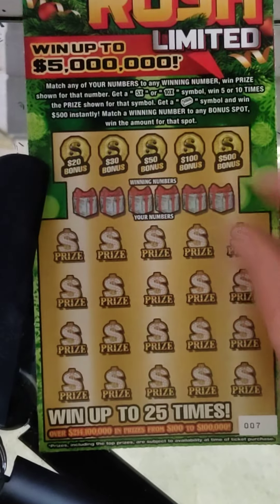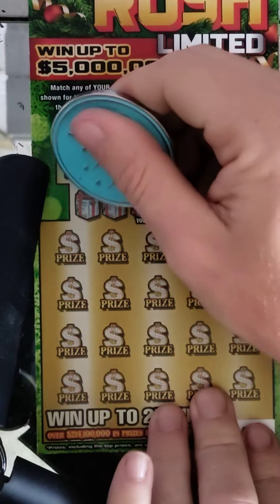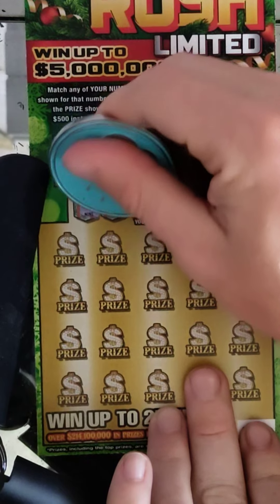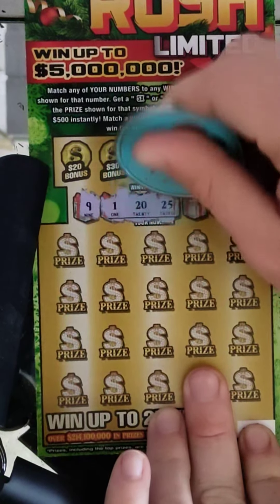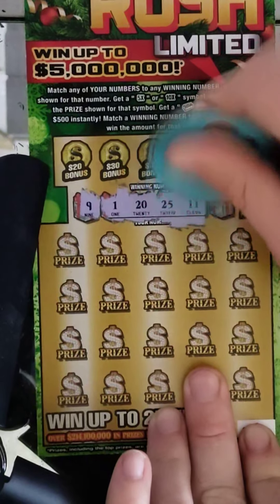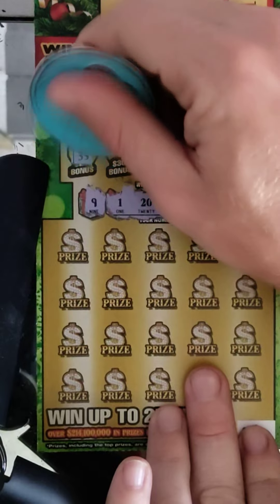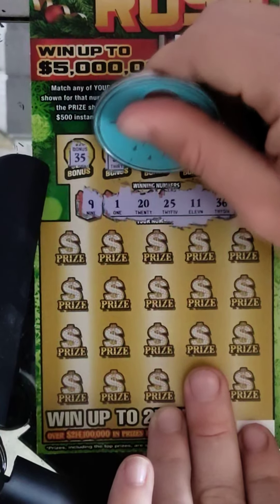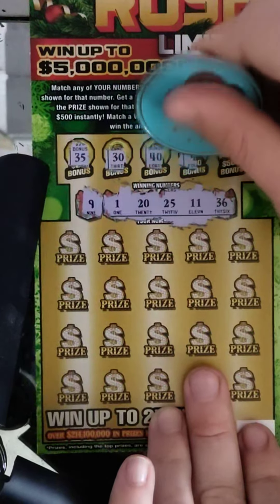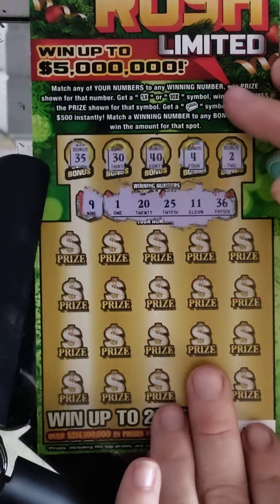This is our last Gold Rush Limited — ticket number seven. Let's see if we get another win to push the odds better. Winning numbers: 9, 1, 20, 25, 11, and 36. $20 bonus is 35 — nope. $30 bonus is 30, $50 bonus is 40, $100 bonus is 4, $500 bonus is 2. No bonus again.